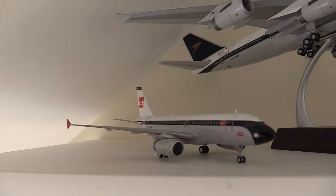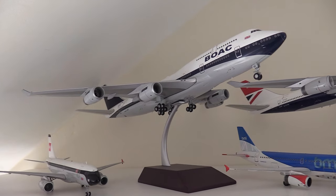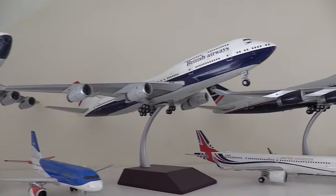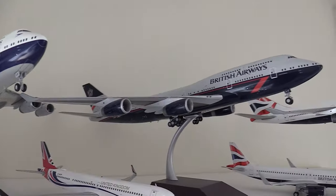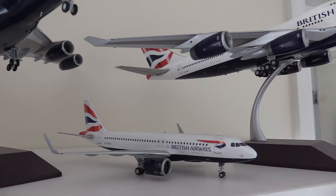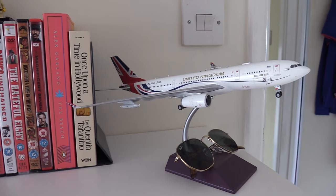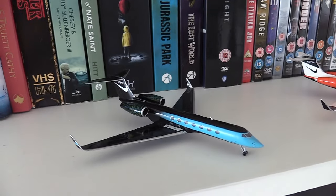Moving on to my shelf: the 1:200 British European Airways livery A319, the British Airways BOAC livery 747-400, the BMI British Midlands A319. Moving up: the British Airways Negus livery 747, the A321neo from the Royal Air Force, the British Airways Landor livery 747-400, the British Airways Airbus A320neo, the Chatham Dockyard livery 747-400. Moving down: the Royal Air Force A330 MRTT, and two Nike G550s.